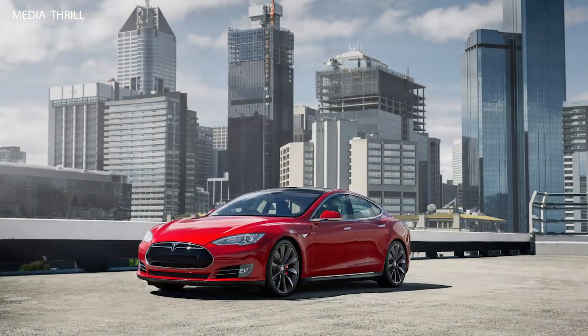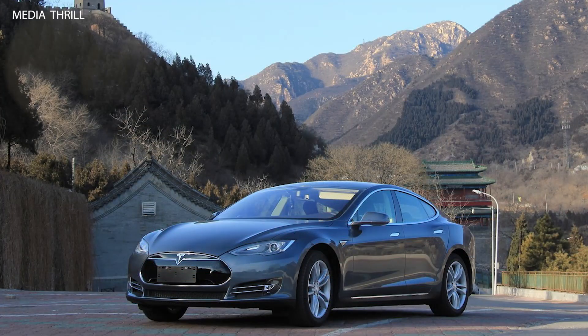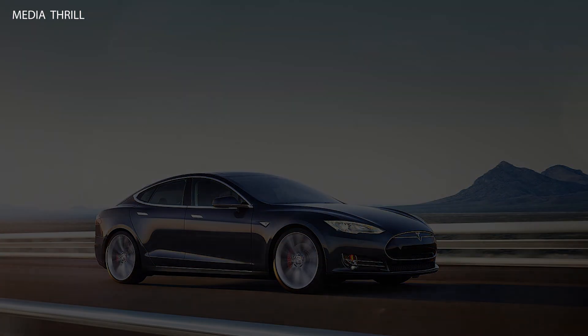The Model S had a significant cultural impact, challenging the dominance of internal combustion engine vehicles and inspiring other automakers to accelerate their electric vehicle development.